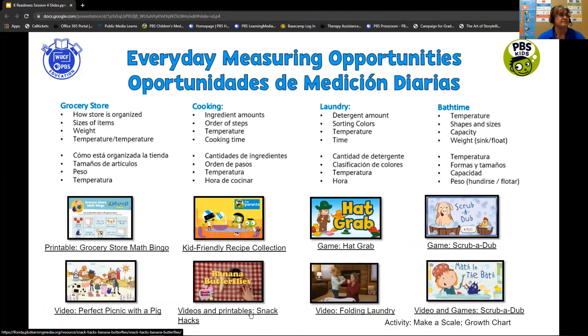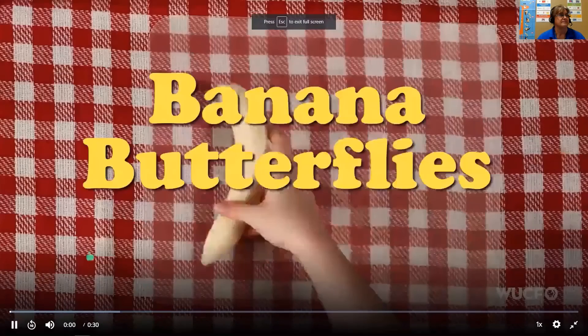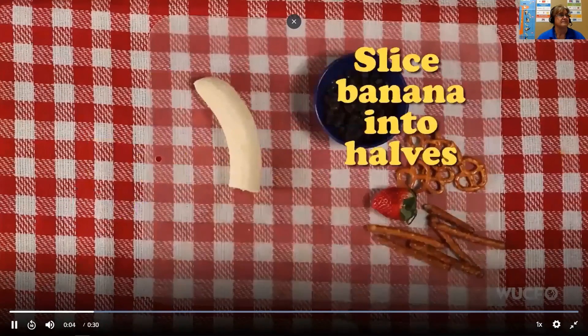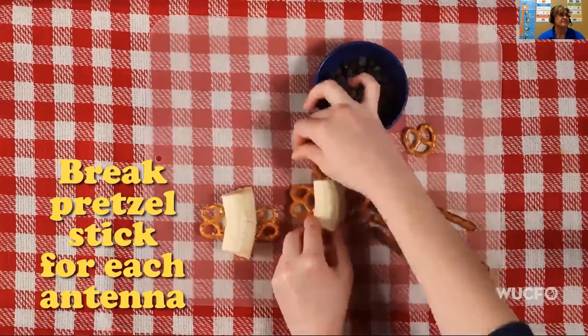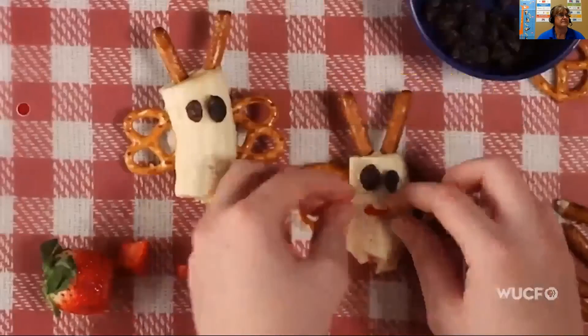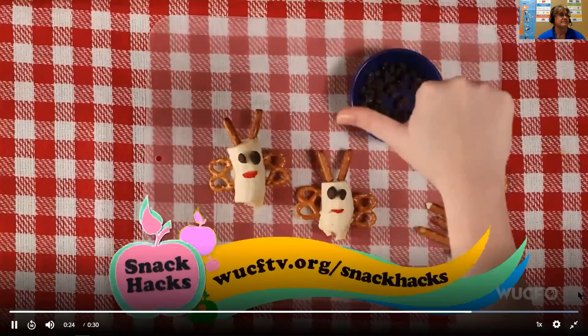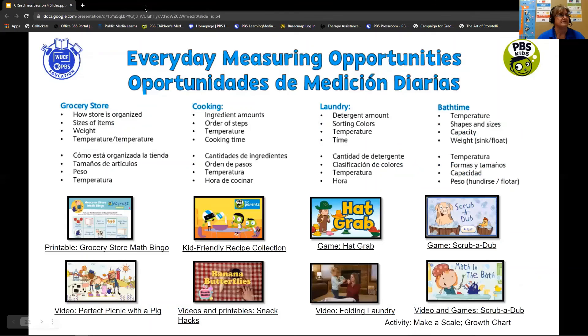I'm going to show you a really fun video from Snack Hacks — we're going to make banana butterflies. On this Snack Hacks, first slice your banana into halves. Next, make wings out of pretzels. Then, break a pretzel stick for each antenna. Add raisins for eyes. Last, cut a strawberry to make a mouth. Good job — you've made banana butterflies! For more Snack Hacks recipes, go to wucftv.org/snackhacks. You could talk about breaking those pretzels in half and cutting your banana in half, using all that math terminology to create a fun snack with your child.